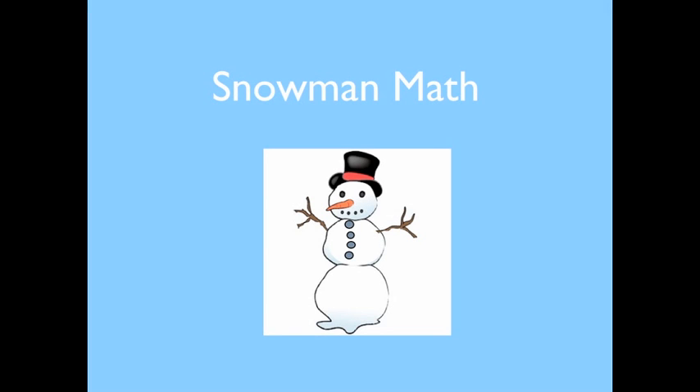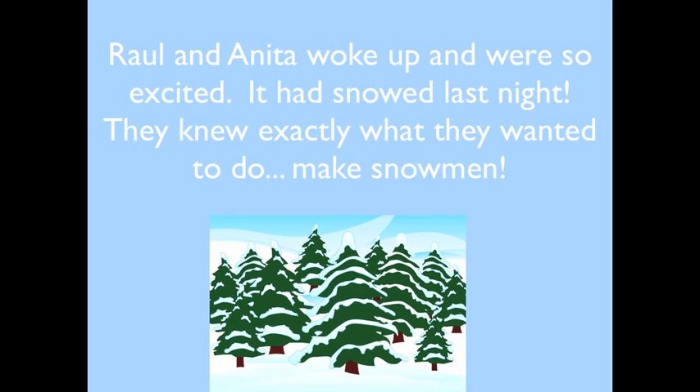Snowmen Math by room 103. Raul and Anita woke up and were so excited. It had snowed last night. They knew exactly what they wanted to do — make snowmen.